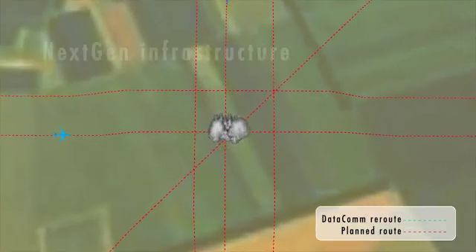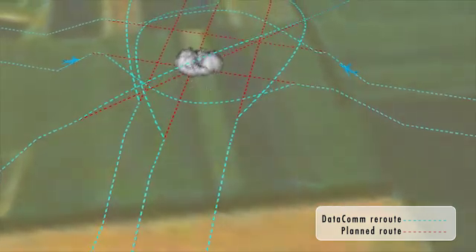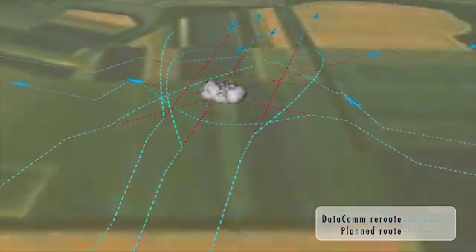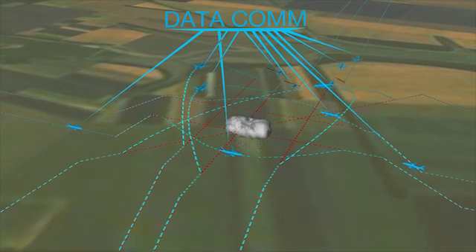Datacom is built on the foundation of NextGen's primary infrastructure, including systems already in use, like ERAM and ADS-B. These tools help provide relational information and situational awareness to both planes en route and to controllers. With Datacom, controllers will be able to transmit complex reroute information to several planes at once in a sector. To have the ability to send that message with all those different elements to the flight deck without having to voice it and then get the readback — it's going to be verified right there in front of them and loaded into the system.